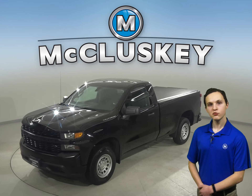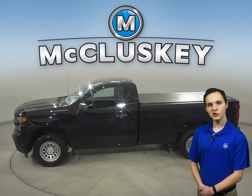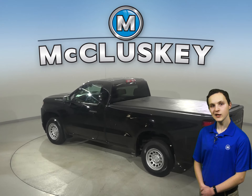Check out this black 2020 Chevrolet Silverado 1500. There's four-wheel drive, ABS brakes, and traction control for added safety. You'll even have OnStar access and a backup camera to make parking and reversing a breeze.